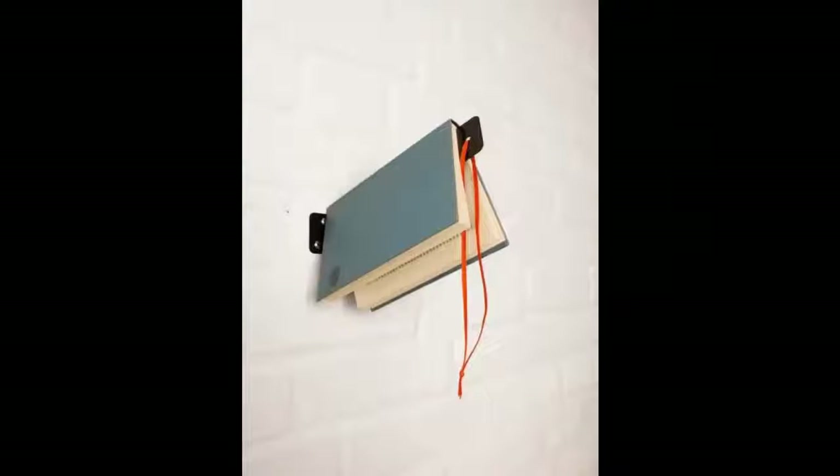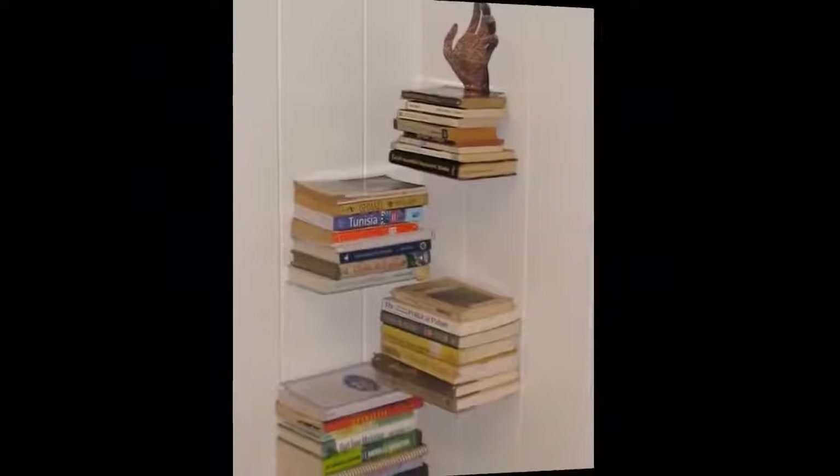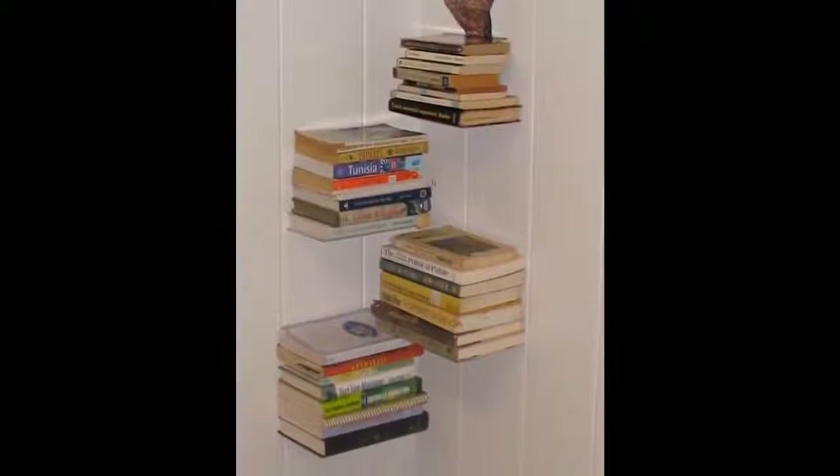3. The Wall Bookmark Shelf. You could use a bracket or DIY invisible bookshelf instead. It's space-saving and only requires 9 simple instructions to follow.